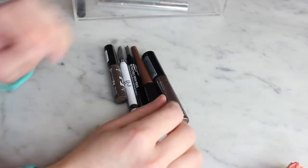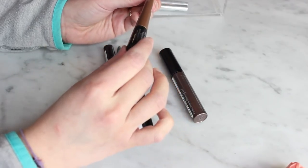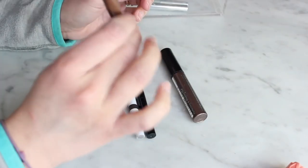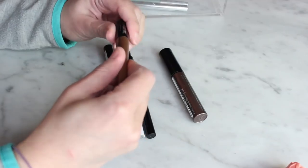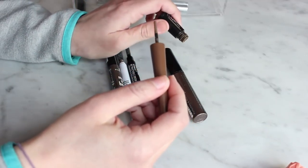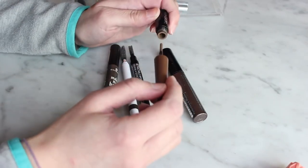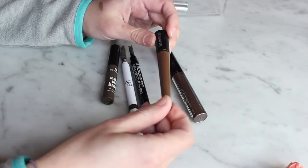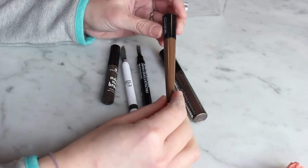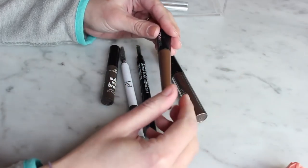I have five brow products. Starting with this CoverGirl brow and liner powder — it has a rattle and it's like a powder on a stick, which is really quite odd. It's an interesting idea but it's not my favorite. When I did a first impressions video on it, a lot of you actually really liked it on me, but I don't like it so I'm going to get rid of it.